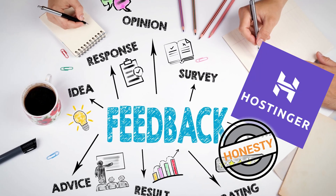I really want to make this video not biased at all, and I will provide my honest feedback about Hostinger. So without further ado, let's get started.